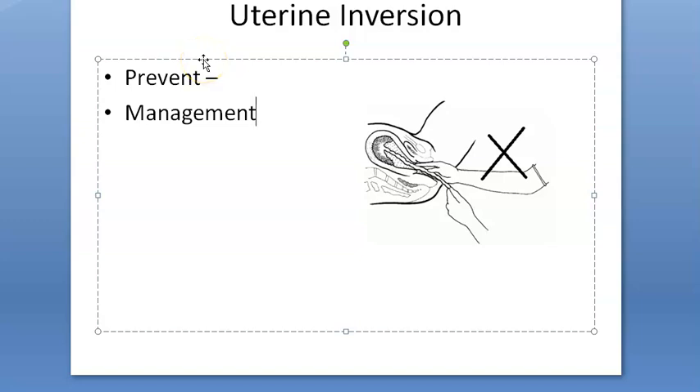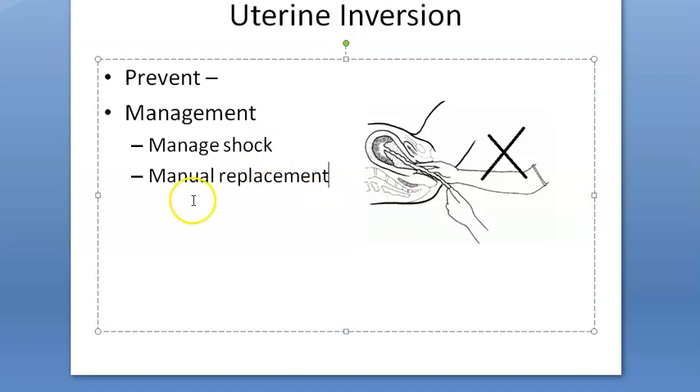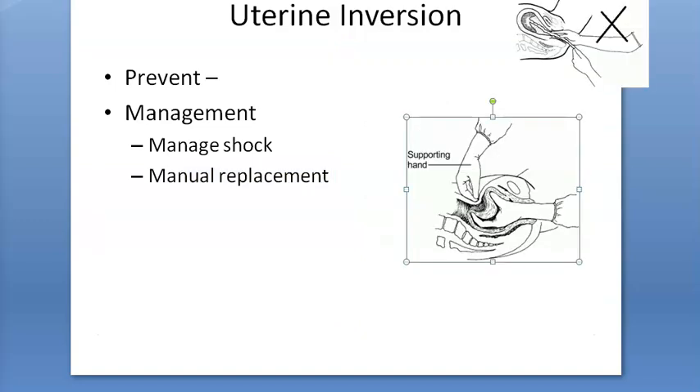Management: call for help and manage shock. The key treatment is urgent manual replacement of the uterus, which can be done without anesthesia. The technique is to replace the part that inverted last, first. Keep your hand inside the uterus until it contracts, aided by parenteral oxytocin or PGF2 alpha (prostaglandin).